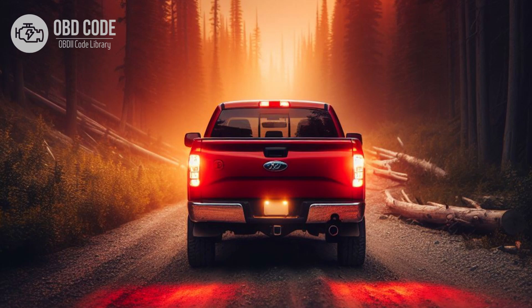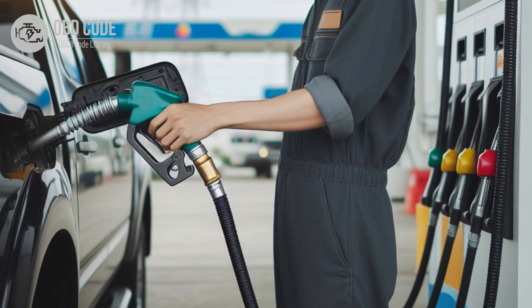4. Transmission slipping or overheating. 5. Reduced fuel efficiency.